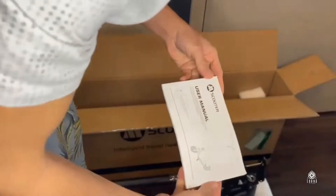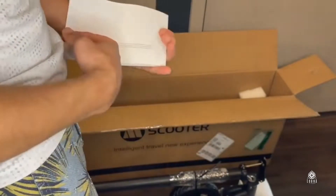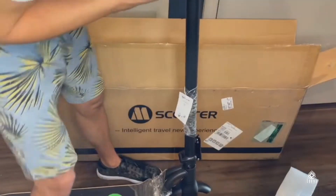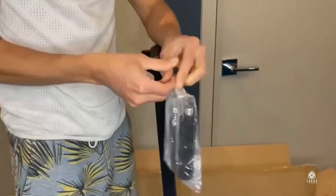I've been talking about scooters for a long time. When it comes to charging, what I do is every time I come back from using the scooter, I just put it to charge right after I'm back.